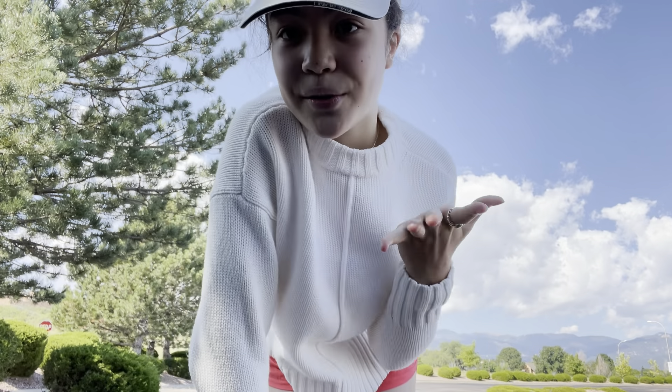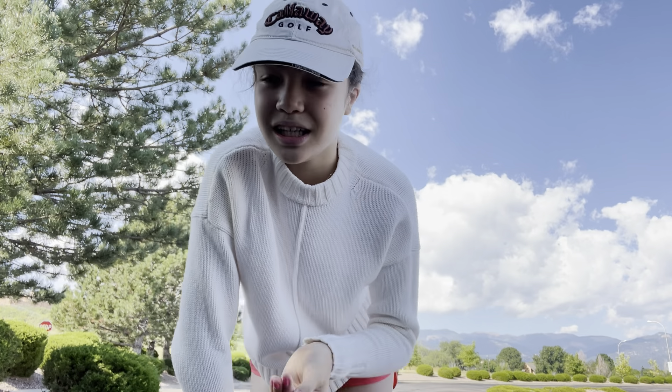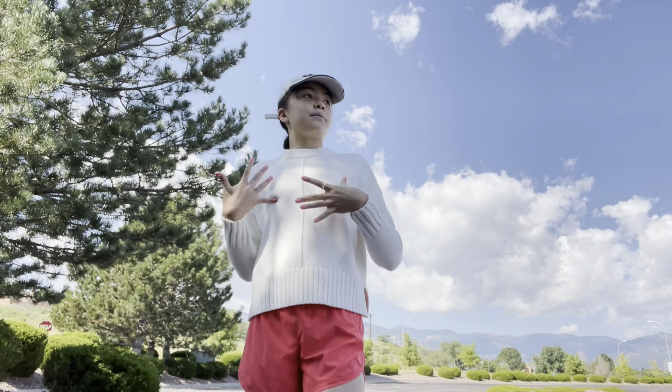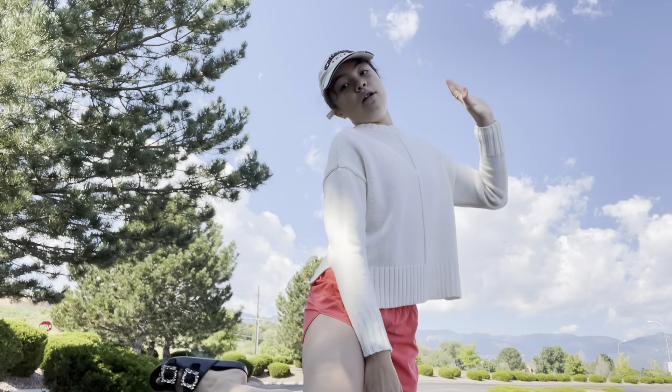I thought I would do a little fit check. I tried to go as fall-inspired as I could. I threw on one of my favorite little hats — Callaway Golf. I love this hat so much, it's so comfy and very cute. And then I tried to go as fall as I could.